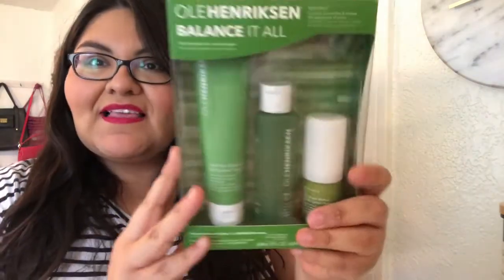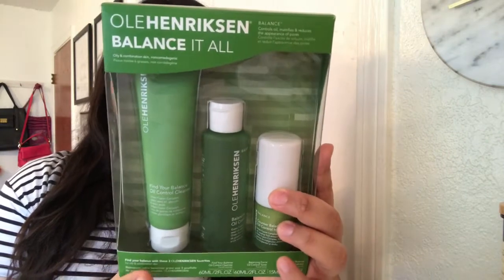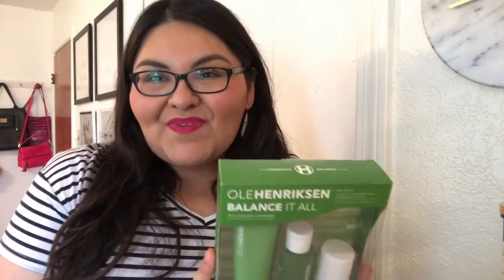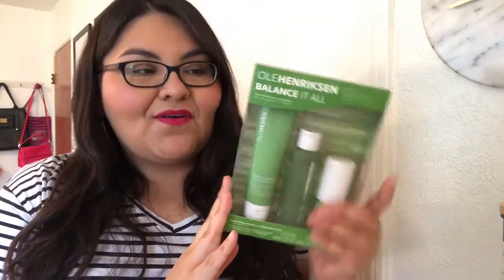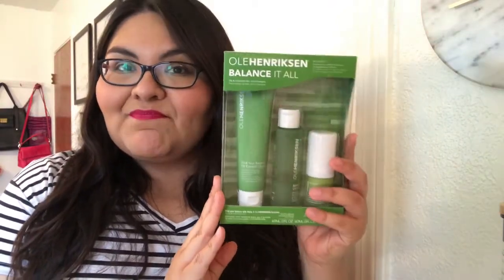I'll start with skincare. The first item I purchased was the Ole Henriksen Balance It All kit. It comes with three items: the Find Your Balance oil control cleanser, the Balancing Force oil control toner, and the Counterbalance oil control hydrator. I have oily skin, so I thought this would be perfect to try out the whole line, plus I got a 15% discount. I've used it once or twice and I like it, but I need to continue using it to see if it's a must-have.